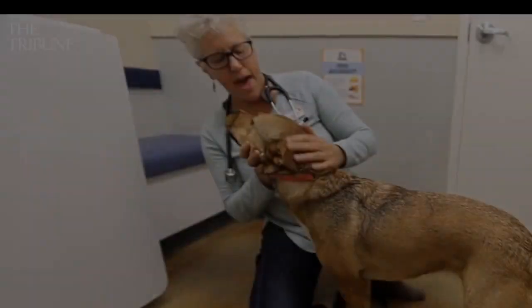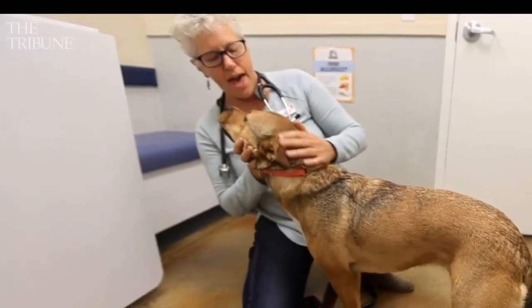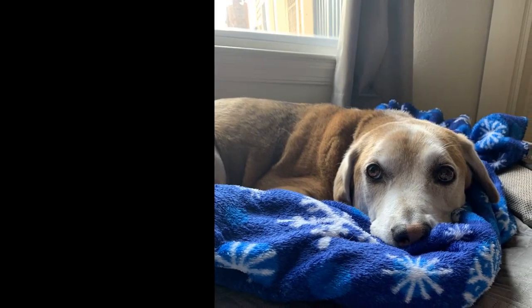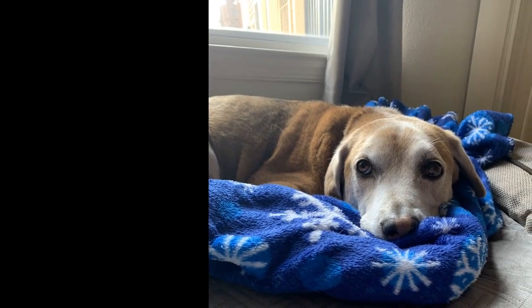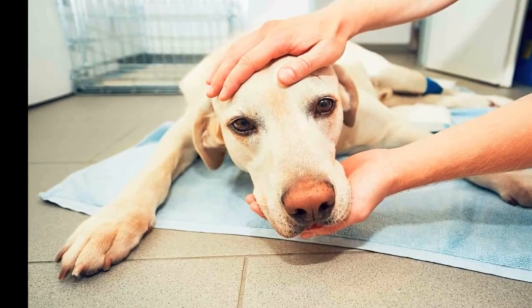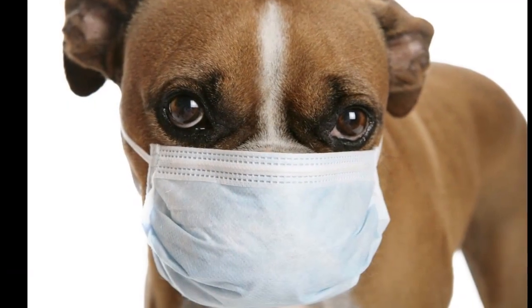Powell says if symptoms don't clear up, a pet owner should take their dog in to be tested, because it could be far worse than the flu. Distemper is a very deadly disease, said Powell. It has similar symptoms to the flu in canines, as well as any upper respiratory illnesses. The difference is it doesn't get better over time — it gets worse.